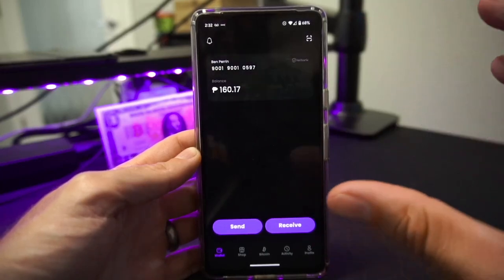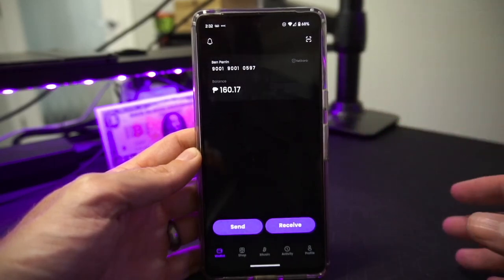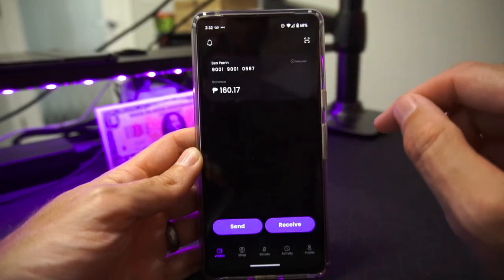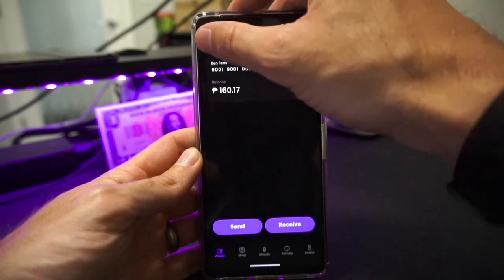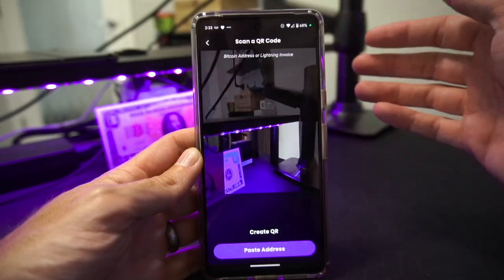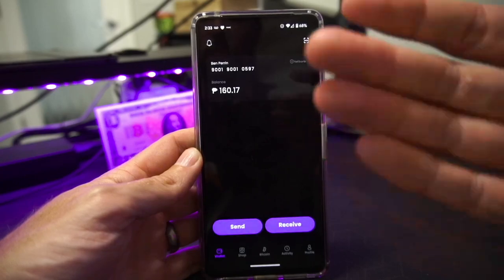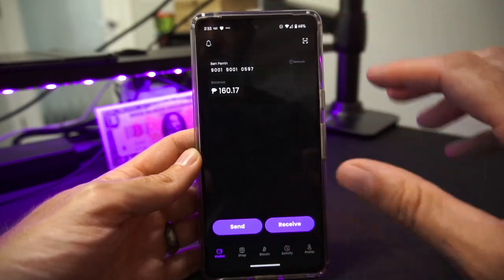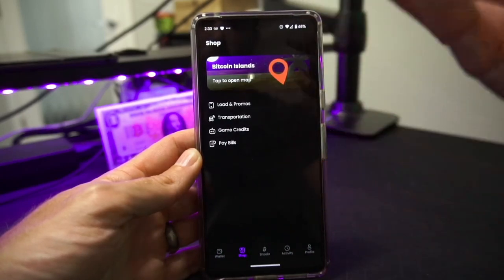Let's have an overview of the application. On the main screen you'll have your name, an assigned Netbank number, and a balance denominated in Philippine pesos, which will start as zero. In the top left there's a notification bell, and in the top right a little square that opens your camera to scan QR codes used in payment. At the bottom you have Send and Receive buttons. There are also tabs at the bottom: the Wallet tab, a Shop page for spending your balance, an Activity tab showing transfers, and your Profile on the right.